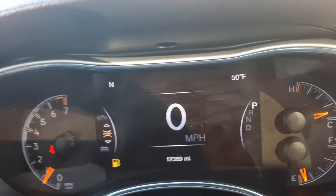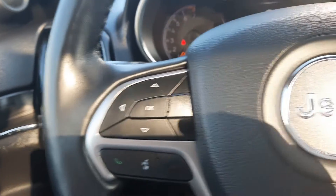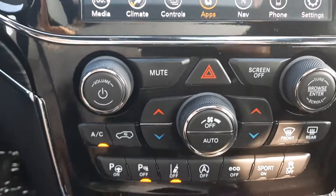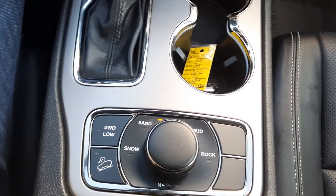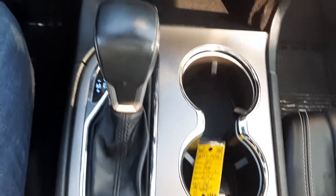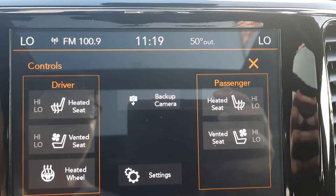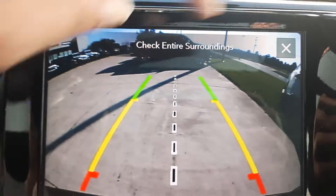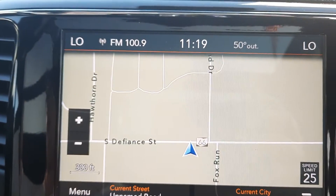We've got almost 12,400 miles on this. Menu controls, adaptive cruise control, center stack, four-wheel drive options. Heated and cooled front seats, heated steering wheel, backup camera, and navigation.